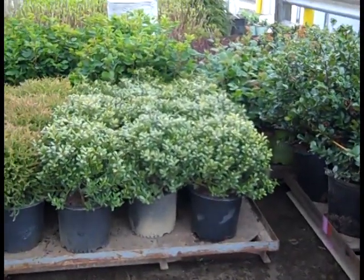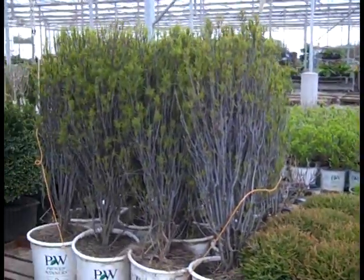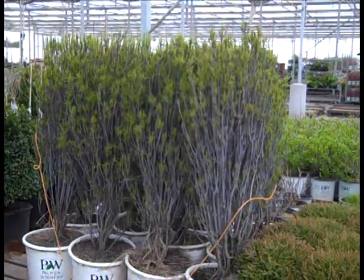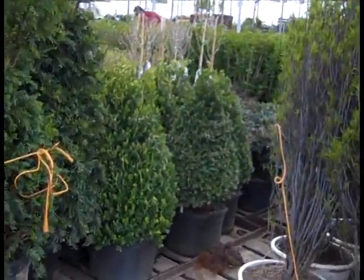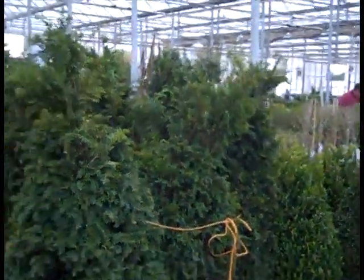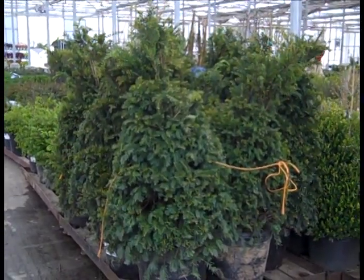Here we have some really nice three gallon Ilex Glabra. Mr. Bowling Ball again. These are seven gallon Rhamnus Fine Lines — holy smokes, look at the size of those, they're four foot plus. In the background there, those are 15 gallon Green Mountains looking really good. And then 15 gallon Taxus Capitata — these are 42 inch. What a value.